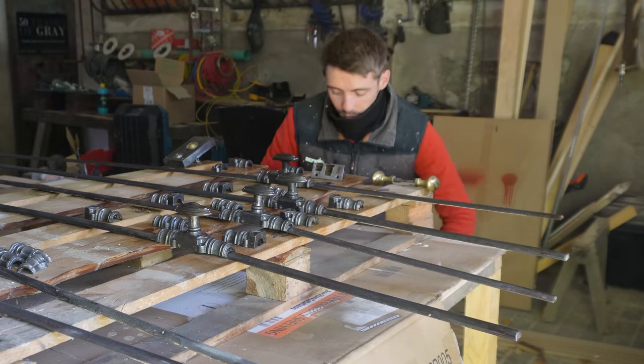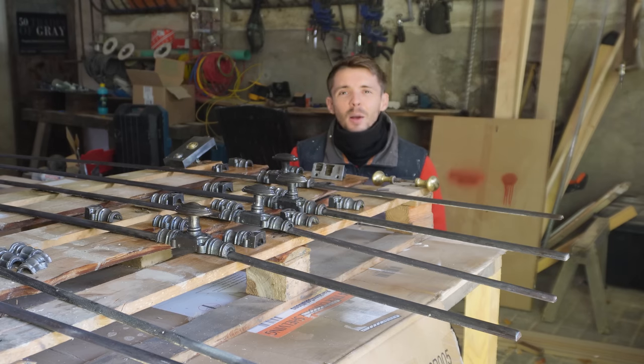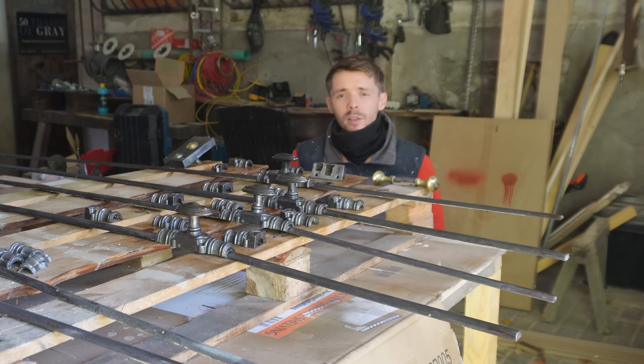We'll give them a couple of hours to dry and we'll come back and see if they need another coat. If they do, then we'll give them another coat, and if they don't, then they're ready to go back on the windows.